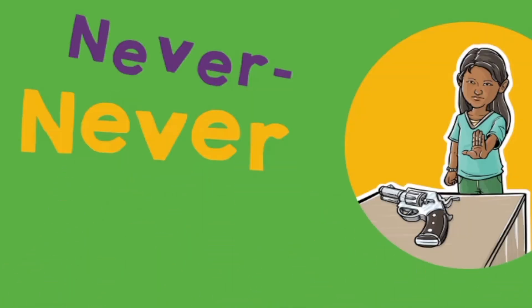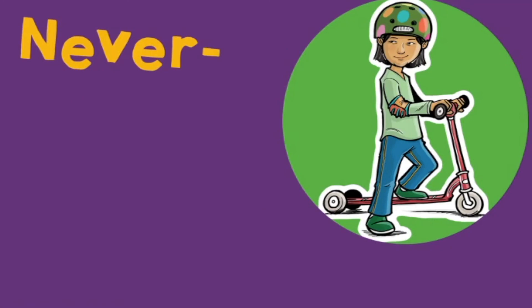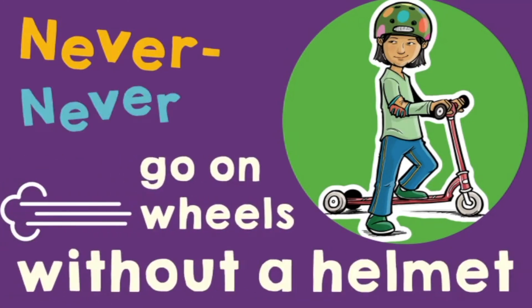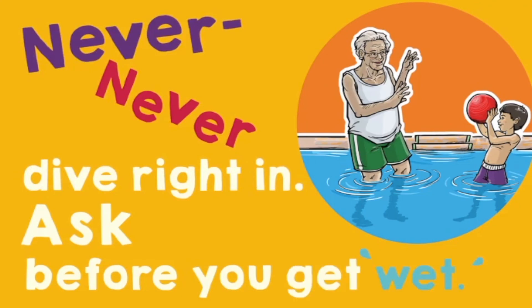One: Never, never — touch a gun. Two: Never, never — play with fire. Three: Never, never — go on wheels without a helmet. Four: Never dive right in — ask before you get wet. These rules can keep you safe.